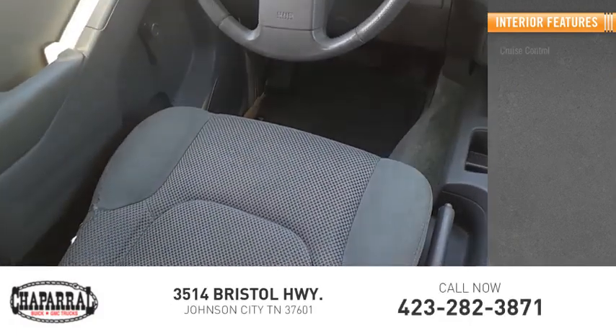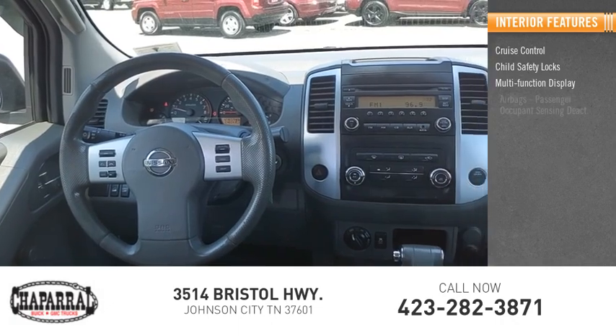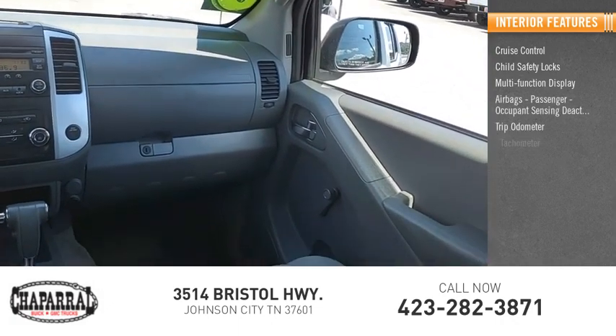Inside you'll find cruise control, child safety locks, multi-function display, airbags with passenger occupant sensing deactivation, trip odometer, and tachometer.